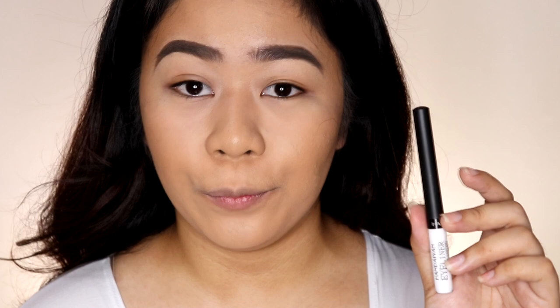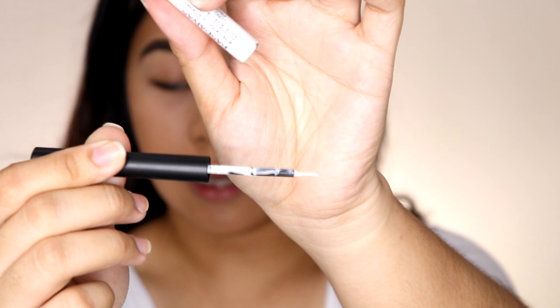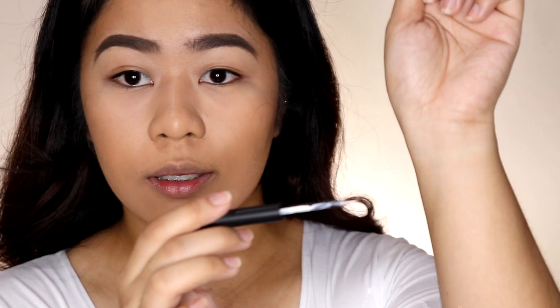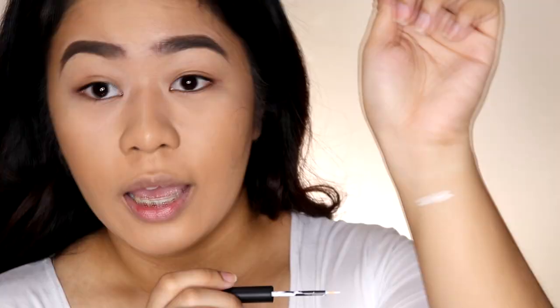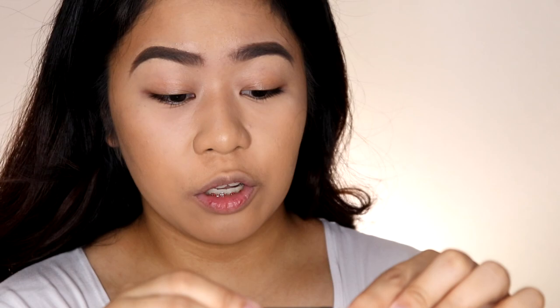Time for swatches! I'm going to start with the white one, which is number 1. When you open it, the applicator is quite long — medyo mahaba. But it's thin, and the consistency of the product is okay. By the way, I shook it before opening — make sure to shake it first so the pigment doesn't clump. The white is not patchy and is very white. The applicator is nice, though it might be harder to control when applying on the eye since it's long.